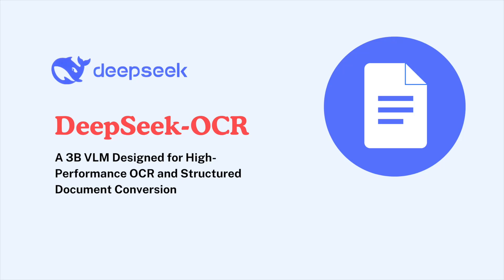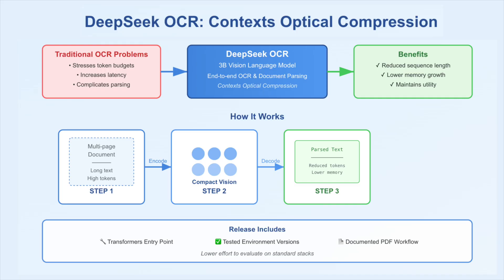Large-scale OCR on multi-page documents stresses token budgets, increases latency, and complicates downstream parsing. DeepSeq AI released DeepSeq OCR, a 3 billion vision language model for end-to-end OCR and document parsing. The system compresses long text into a compact set of vision tokens, then decodes those tokens with a language model. The research team describes this as contextual optical compression.